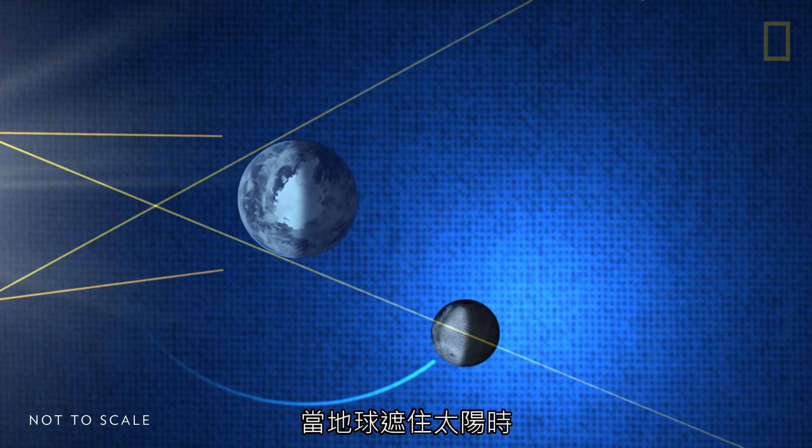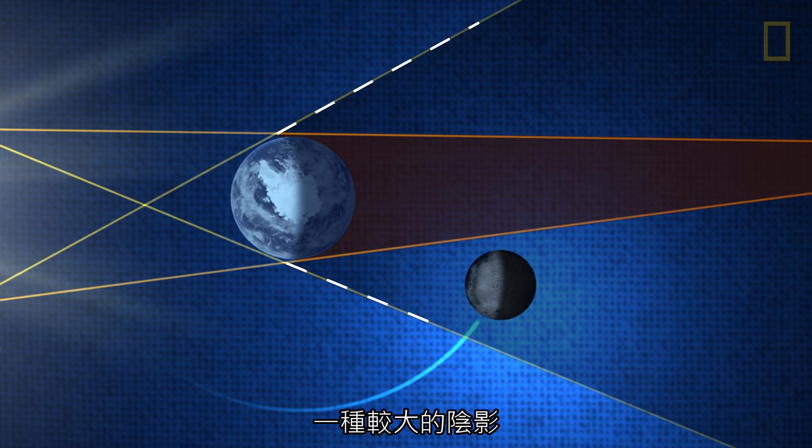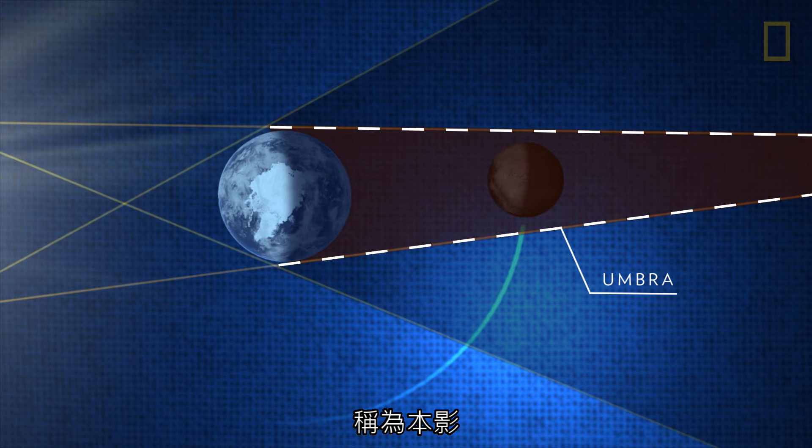When the Earth does eclipse the Sun, it casts two types of shadows on the Moon: a larger shadow, known as the penumbra, and a smaller, darker shadow, known as the umbra.